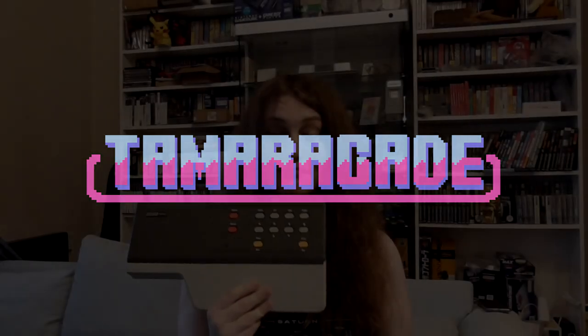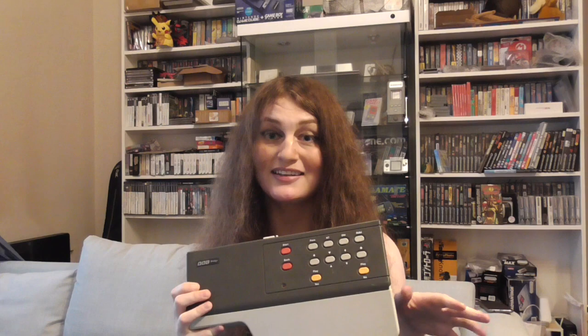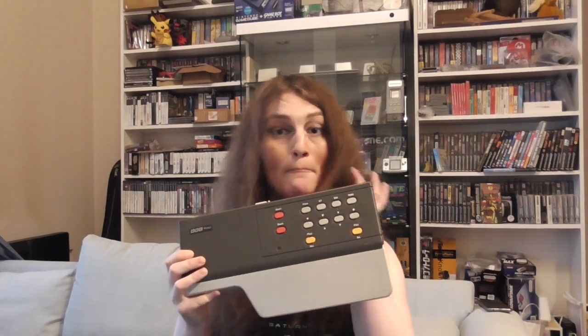So this beige and brown chunk of plastic is the BBC Bridge Companion, a video games console released all the way back in 1985, despite its rather 70s aesthetic. Just put a strip of wood grain across here and beautiful.